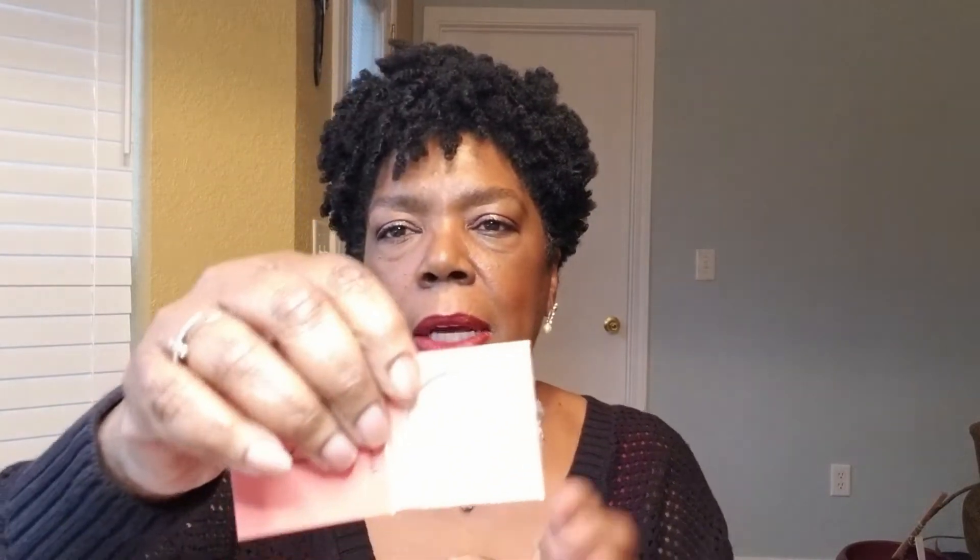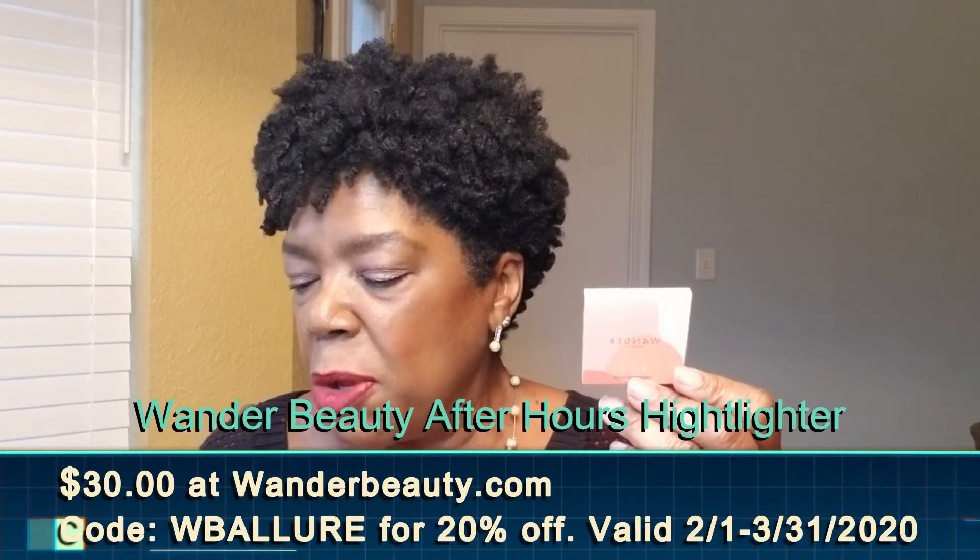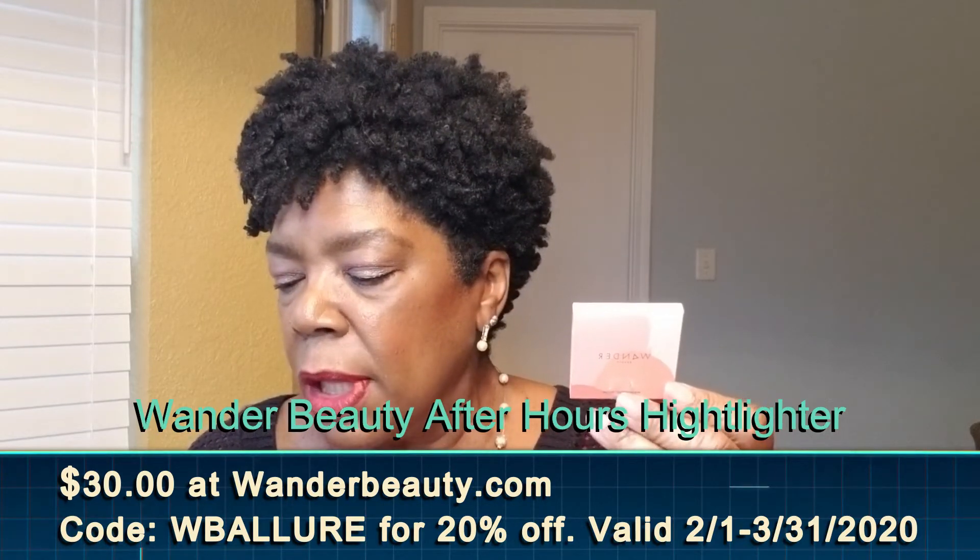This is really not my skin tone, so I don't want to swatch it. I'll probably put this in a giveaway. This highlighter retails for $30. You can buy it at WanderBeauty.com and enter code WB Allure at checkout to receive 20% off your purchase. The offer is valid from February 1st through March 31st 2020.